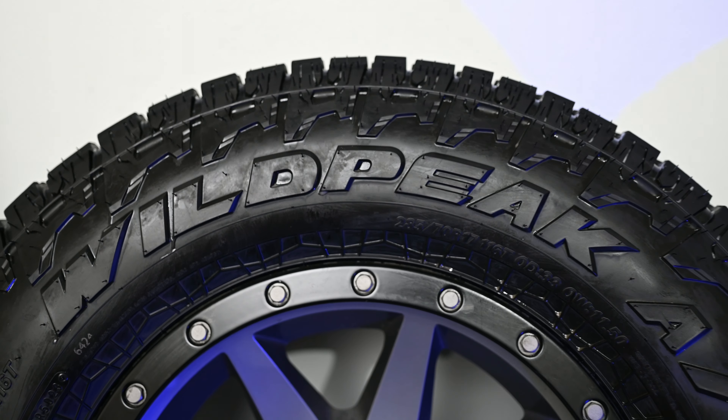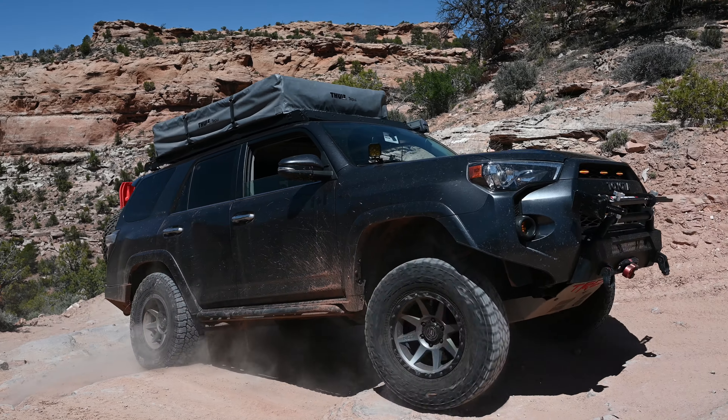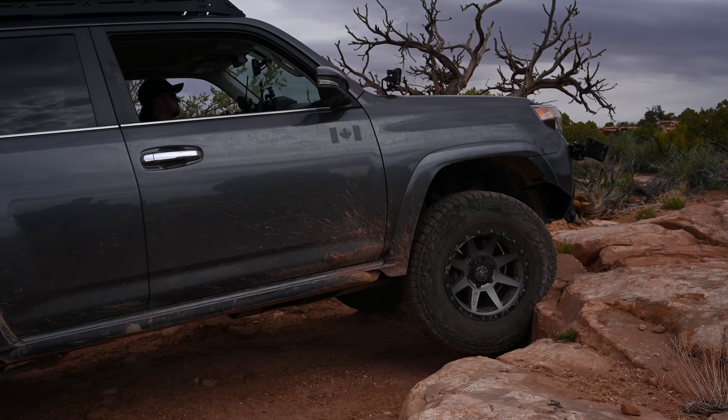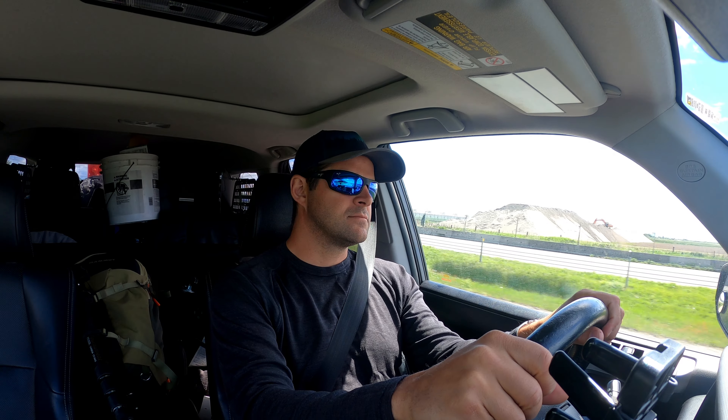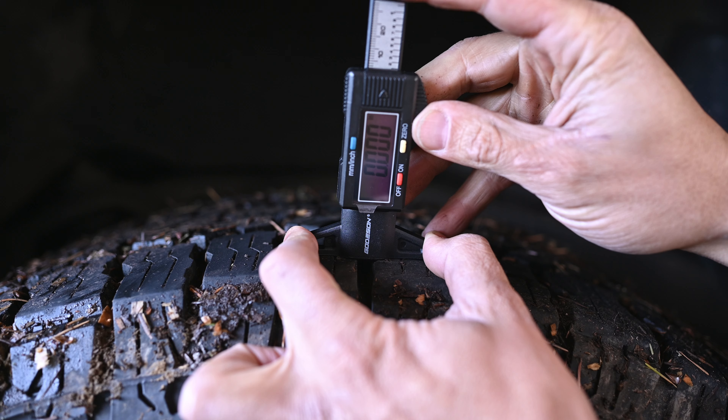Welcome back to the channel. In today's video we're going to be doing a quick review of the brand new Falcon Wildpeak AT4Ws. This is going to be a 6,000 mile review. Over the last 6,000 miles I have taken these tires through four states — up mountains, through deserts, crawling rocks, and a fair bit of city and highway driving. I've also used them in snow, rain, sand, and mud.